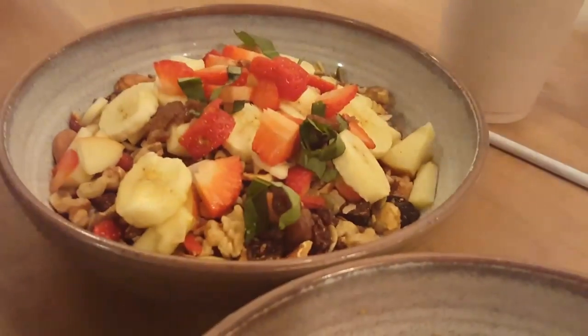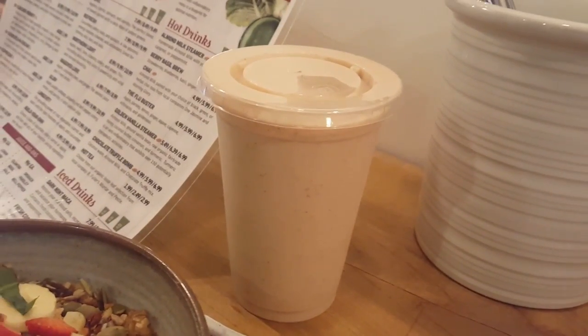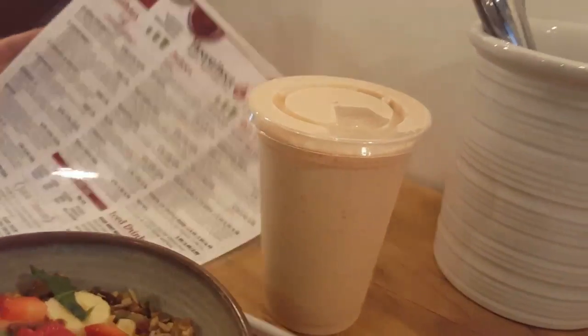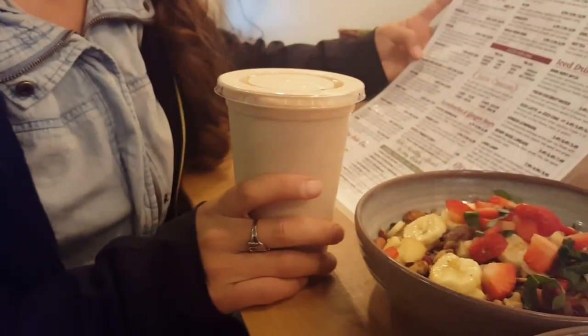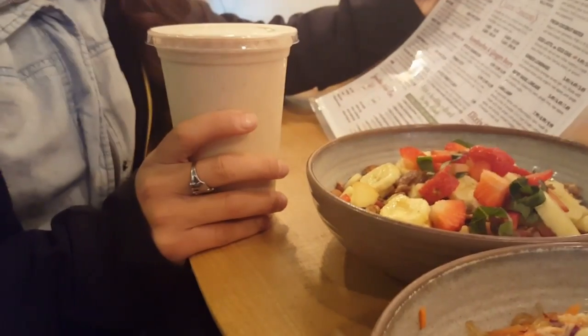And then I'm going to read this smoothie too, because it's amazing. This smoothie right here is the Caramel Apple Deluxe. It's freshly hacked young green Thai coconut, apples, dates, cashews, maple syrup, almond butter, vanilla extract, and pink Himalayan crystal salt. I don't know why they put salt in it.